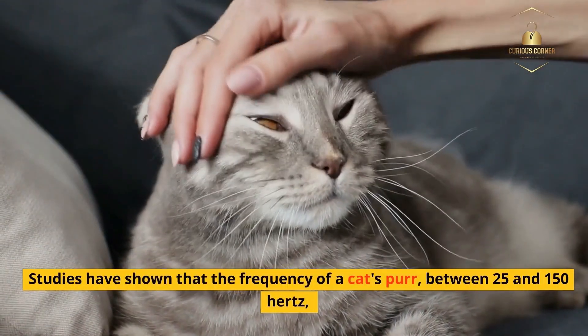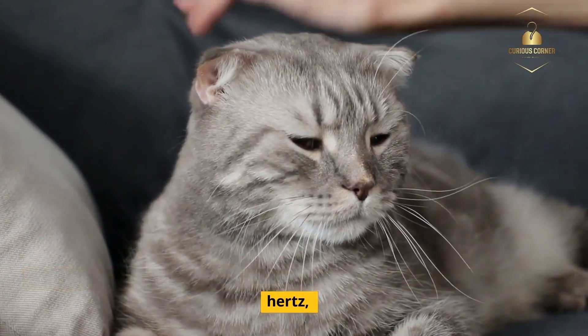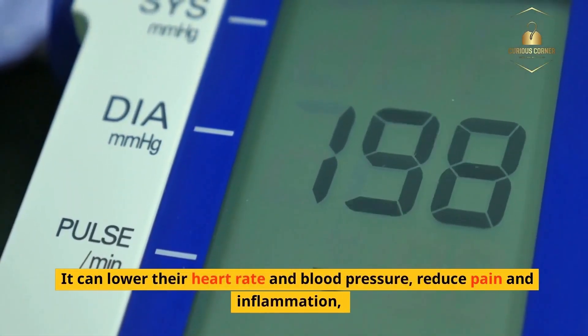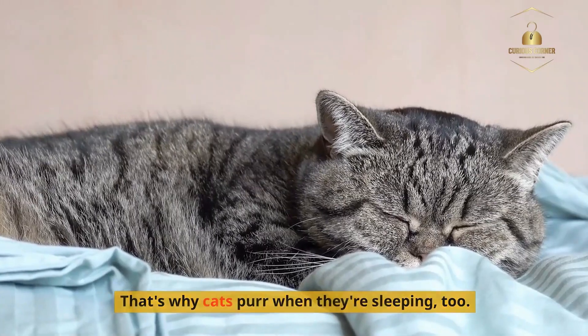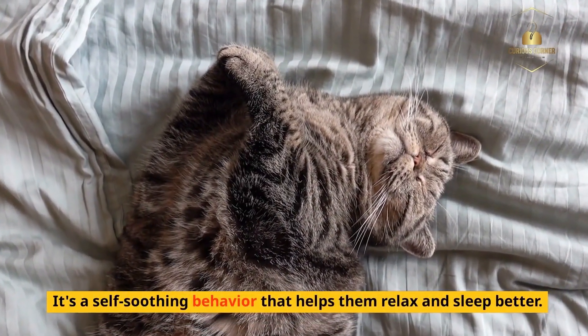Studies have shown that the frequency of a cat's purr — between 25 and 150 hertz — has a soothing effect on the cat's body and mind. It can lower their heart rate and blood pressure, reduce pain and inflammation, and even promote healing. That's why cats purr when they're sleeping too — it's a self-soothing behavior that helps them relax and sleep better.